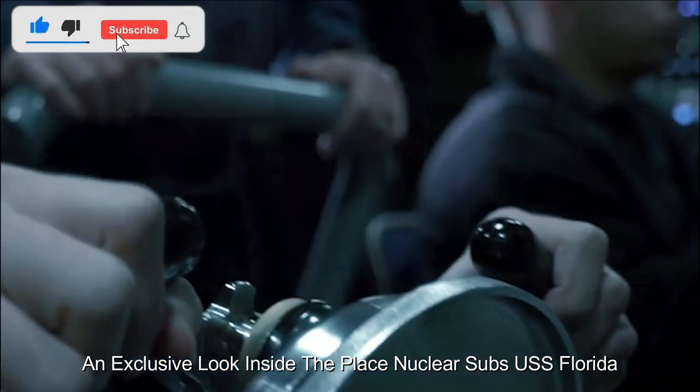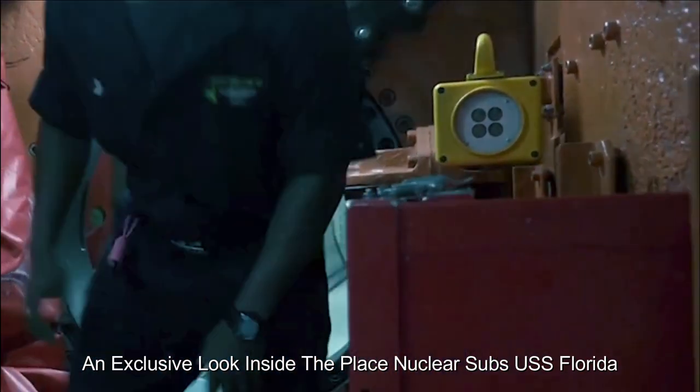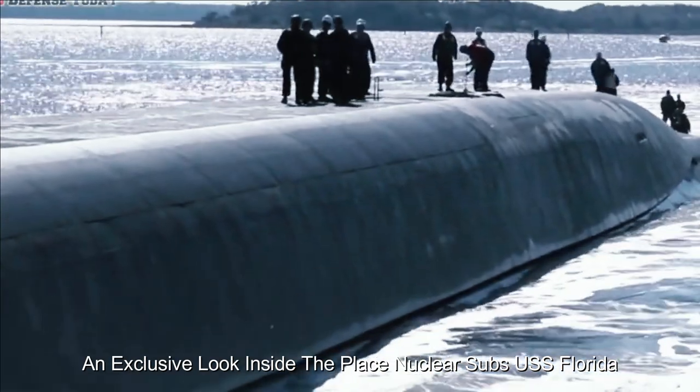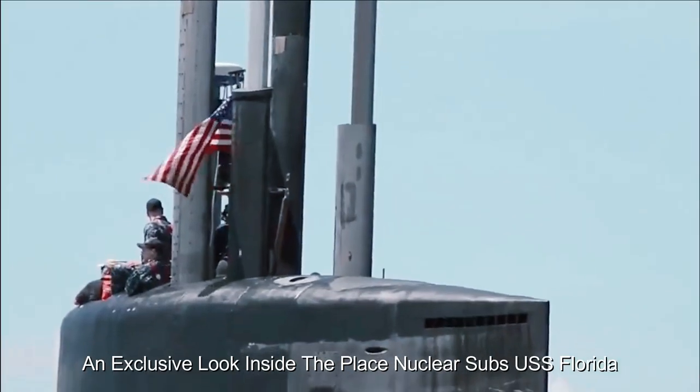As we stepped onto the USS Florida, the first thing that struck us was the controlled chaos of the crew's activities. Every inch of space is used efficiently, from the control room to the living quarters, demonstrating the crew's ability to live and operate in a confined environment for extended periods of time.